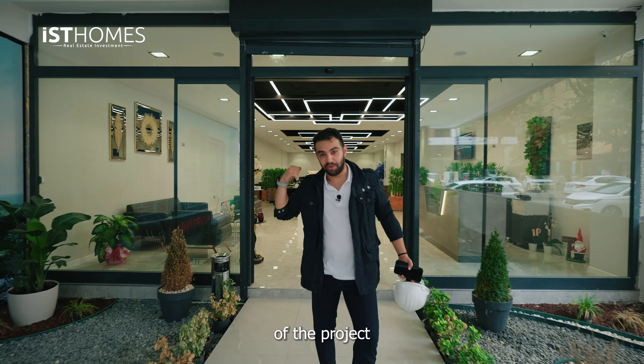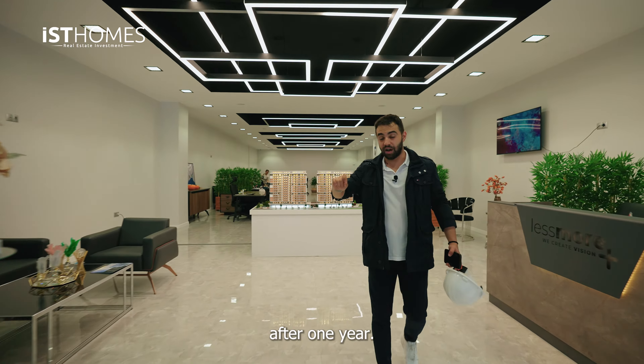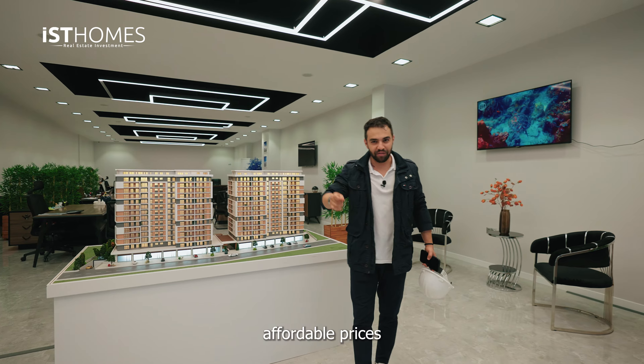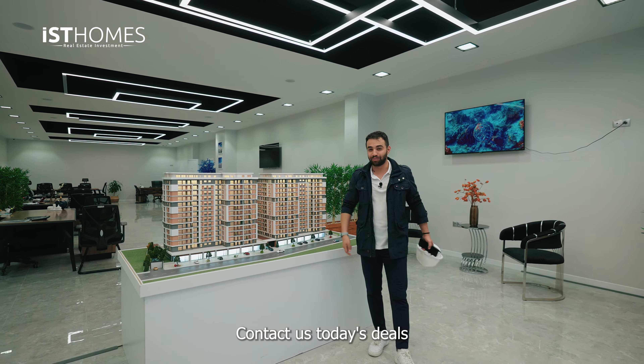This is the module of the project behind me — this is how it's going to look when it's delivered after one year. If you are interested in getting more information regarding this project, they have very affordable prices with a very nice payment plan. Contact us at IST Homes and I'll see you in the next one.